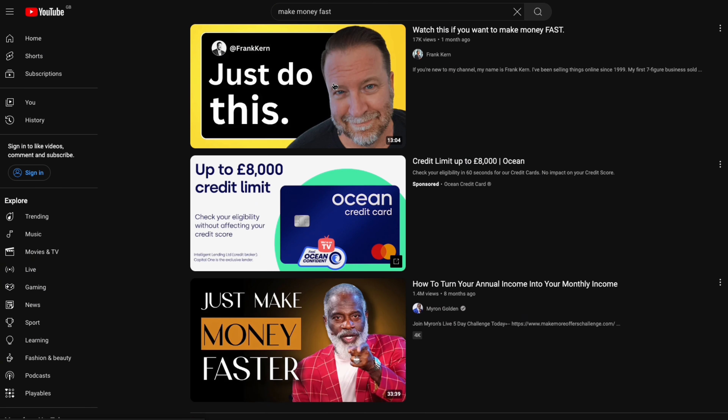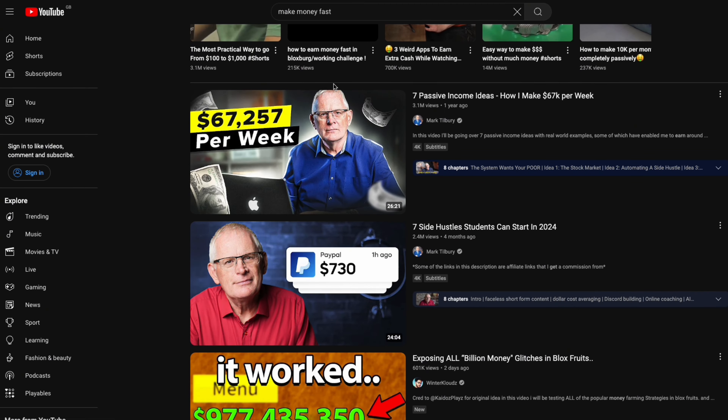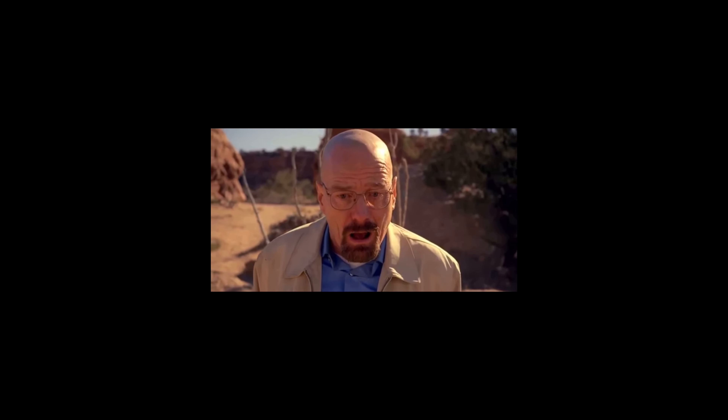We've all had that late night motivation to make money, and chances are if you've ever searched up business videos on YouTube, a word that always comes up is drop shipping — which is why I've decided to give drop shipping a try as a beginner with no experience.